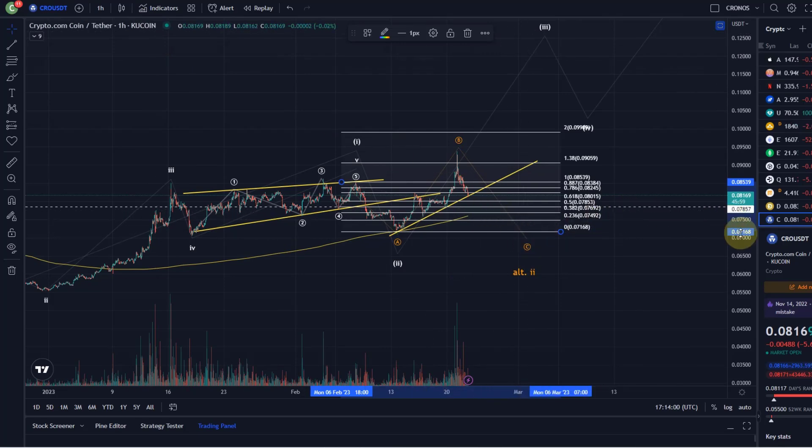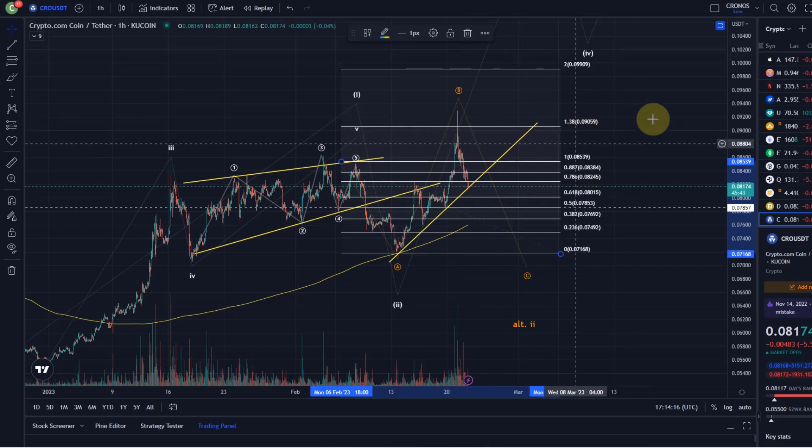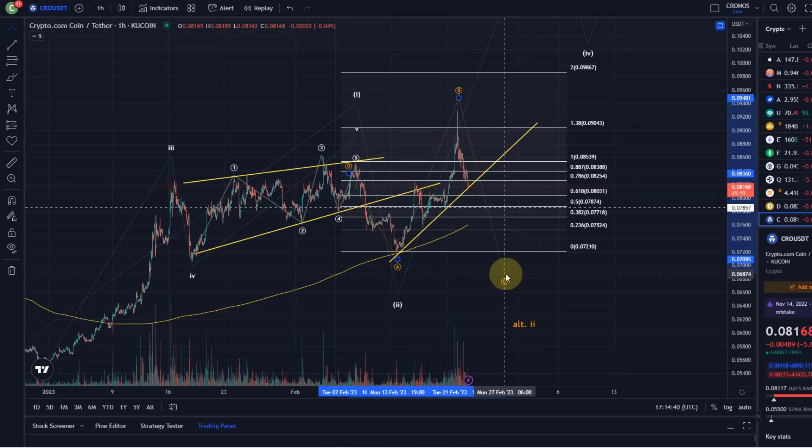On the KuCoin chart, the key level for an overshooting B wave was at basically 9.06 cents. It did briefly break above it but didn't hold, so it's not a sustained break above that level. Taking the length of the A wave, it's more like 9.04, but that's a very key level — the 1.38 retracement of the A wave — and because we never broke it and sold off so impulsively again, it emphasizes the risk that we could be in a C wave.